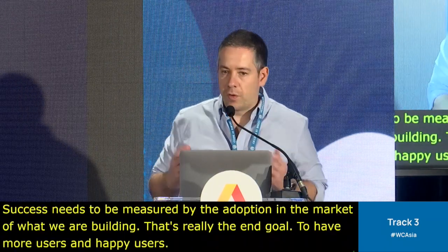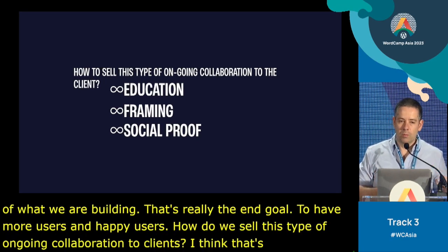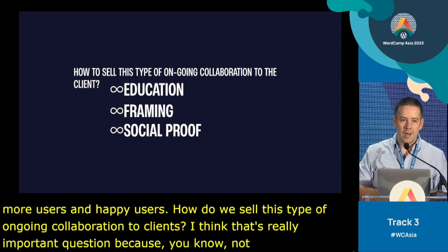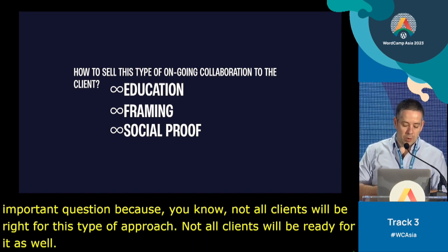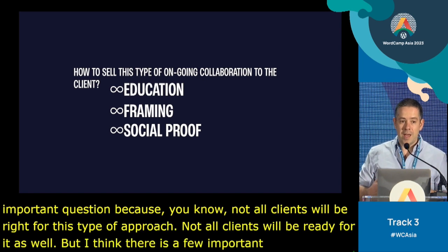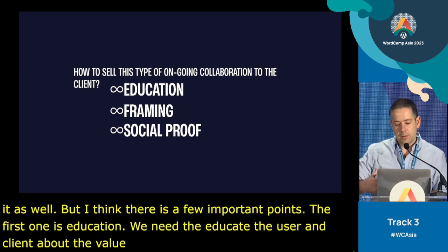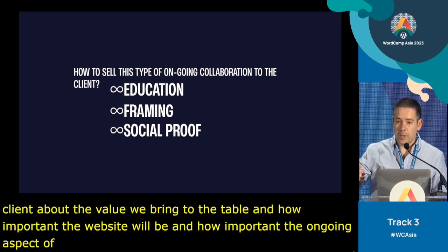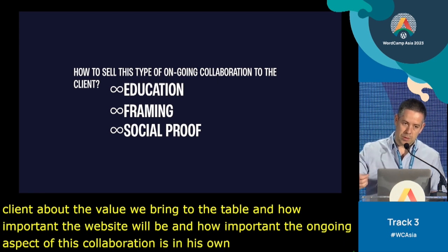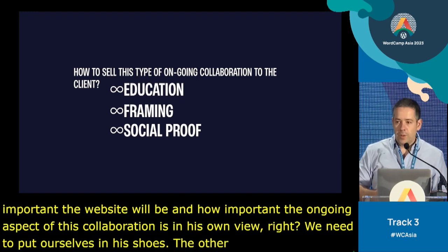So how do we sell this type of ongoing collaboration to clients? Not all clients will be right for this type of approach, and not all will be ready for it. But there are a few important points. The first one is education — we need to educate the client about the value we bring to the table and how important the ongoing aspect of this collaboration is. We need to put ourselves in their shoes.